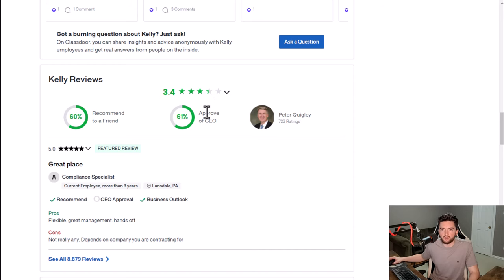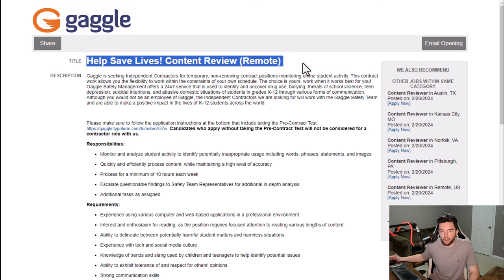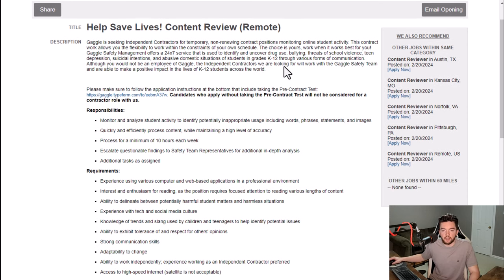Another company to check is called Gaggle — gaggle.net is their website. Sometimes you'll find jobs available where you are a content reviewer, though they may have different titles for the job. A lot of times they are hiring for these maybe a few times a year. This is a job where you're going to be an independent contractor for a temporary non-renewing contract position monitoring online student activity.